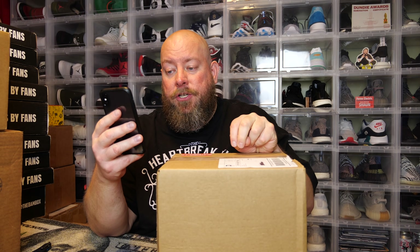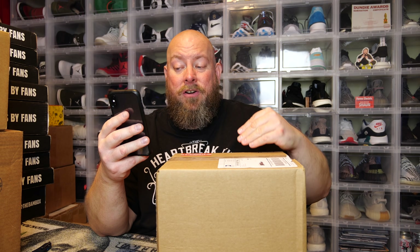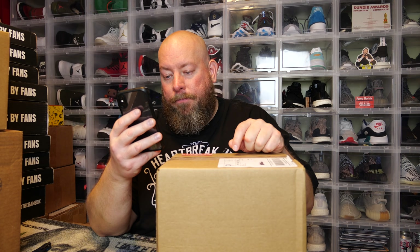Each box contains four Funko Pops. Not all pops are mint condition - anything under 7 out of 10 condition is not included. Older pops can have some minor flaws. Also this is not a guaranteed value mystery box - they don't give a guaranteed value, which means you could lose a couple hundred bucks. I bet the lowest value box is probably around $500, so half the buyers might lose between $100 and $250.